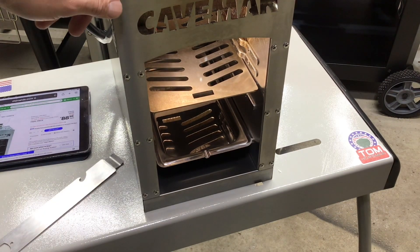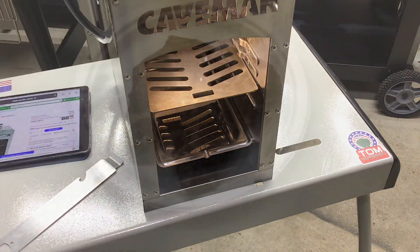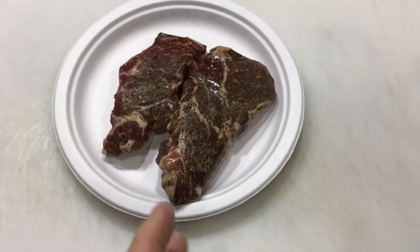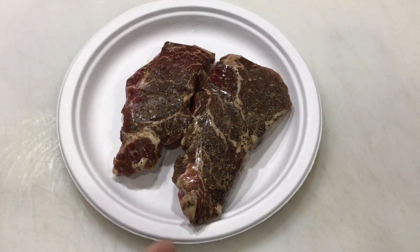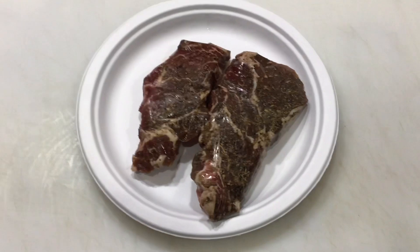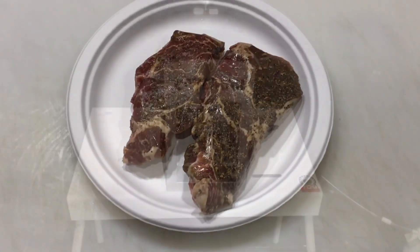Let's get her plugged in and heated up so you can see how hot it actually gets, and then we're going to sear some steak. I've got two nice-sized chuck steaks. I found like six of them on sale, bought all six of them, seasoned them up, vacuum-sealed them, put them in the freezer, and pulled these out yesterday. Hot and fast — 1,500 degrees on the old caveman.